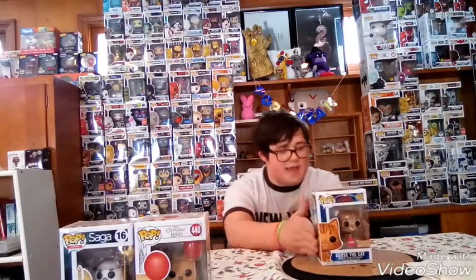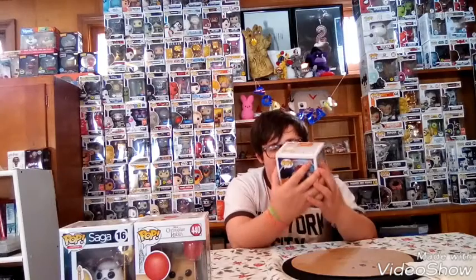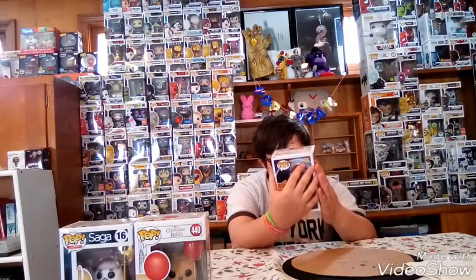Coming in at number three, we have Goose the Cat. Goose the Cat was a pop that I really wanted — I wasn't able to get him the first week he came out, but in the second week I was able to get the two pops that were flocked and it came out to a good deal. Goose the Cat is a really cute pop. What's flocked on him is his whole body besides his eyes, his nose, and his collar.